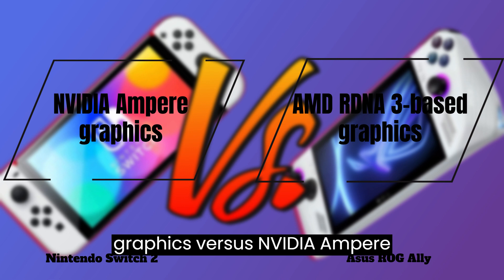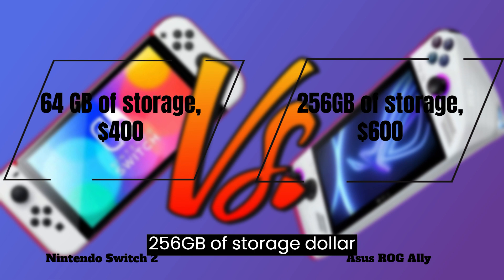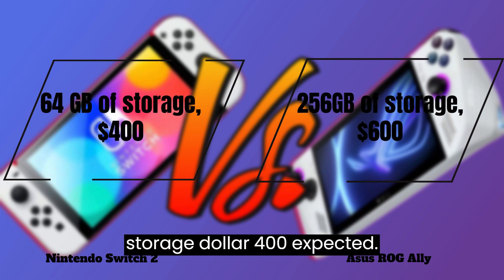Graphics: RDNA 3-based graphics vs. NVIDIA Ampere graphics expected. Price: 256GB of storage, $600 vs. 64GB of storage, $400 expected.